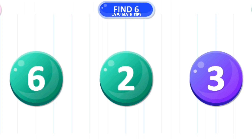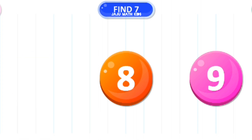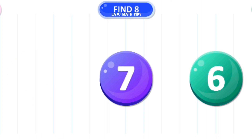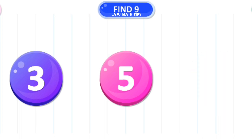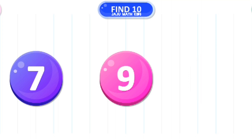Let's find the number 6. Great. Let's find the number 7. Great. Let's find the number 8. Excellent. Let's find the number 9. Extraordinary. Let's find the number 10. Yes.